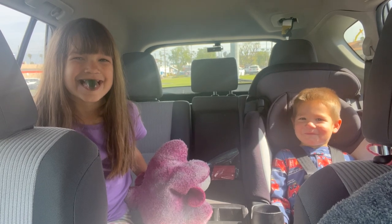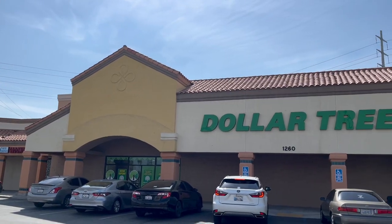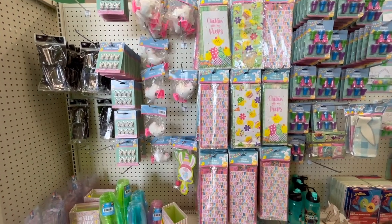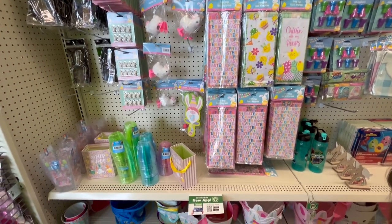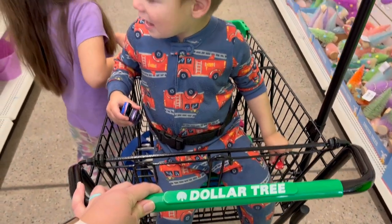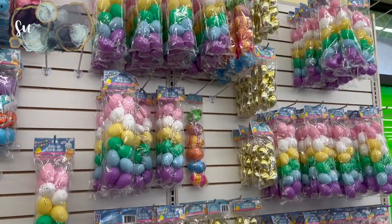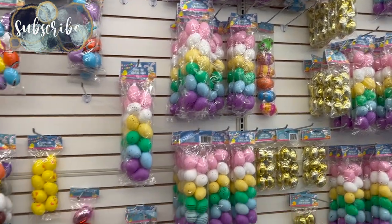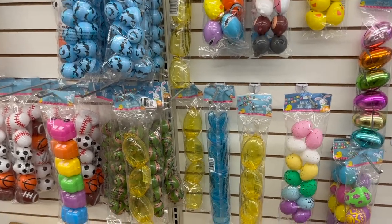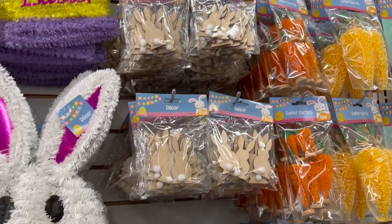Welcome back to Lima Bean Living. In this video I'm bringing you along as I take my kids and I to Dollar Tree. We're going in for just some essentials, but we did see some cute things along the way. I'm sharing some of the Easter things that we saw in the store, as well as some of the things that were new to me.